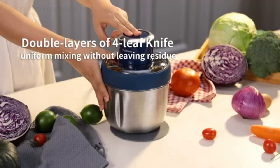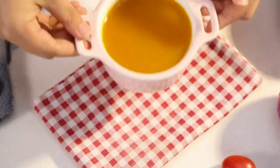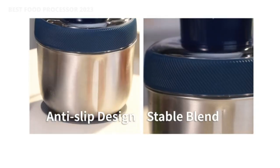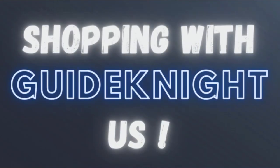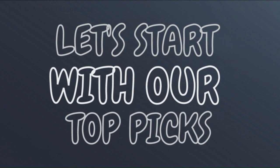The links to the products mentioned in the video are in the description below. If you want more interesting product reviews, visit our GuideNight YouTube channel. Let's start with our top picks.